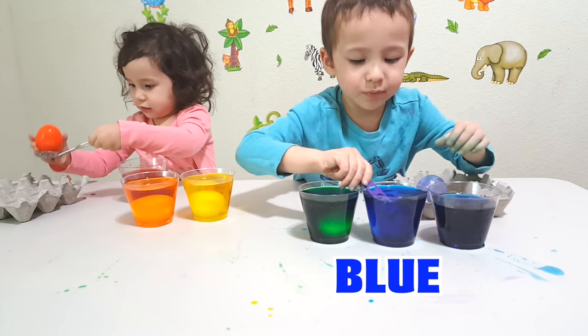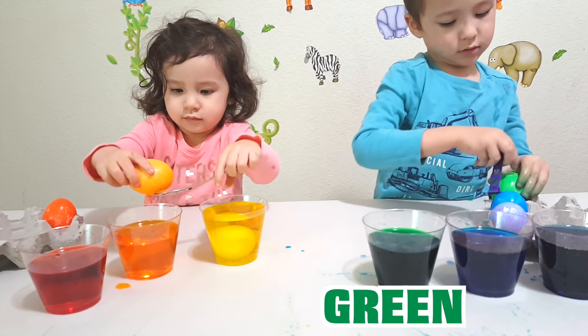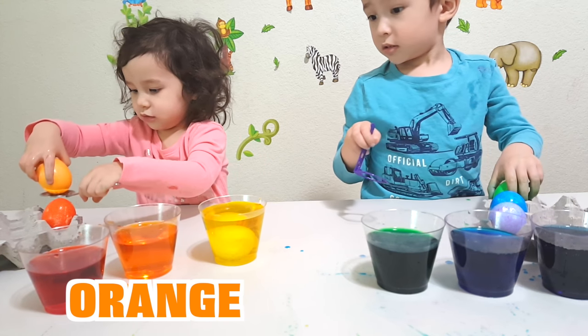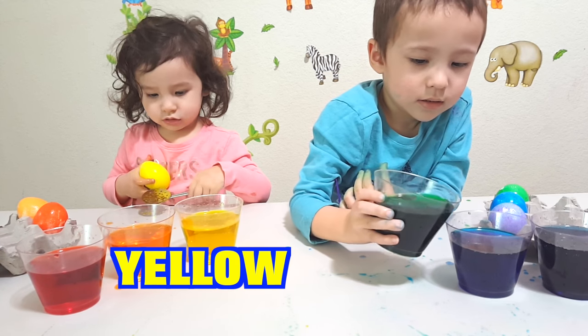This one's blue. This one's blue. What color is that, Anita? Orange. Orange. Blue. Yellow.